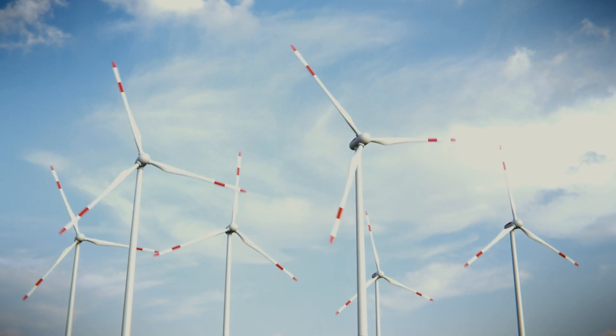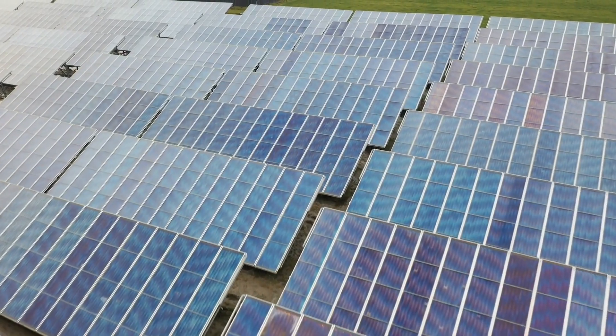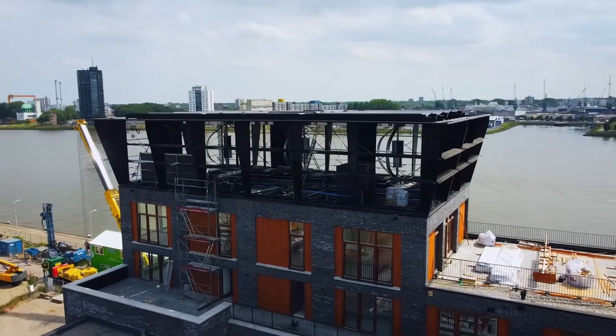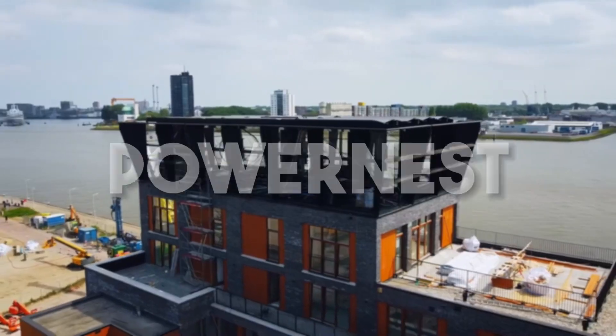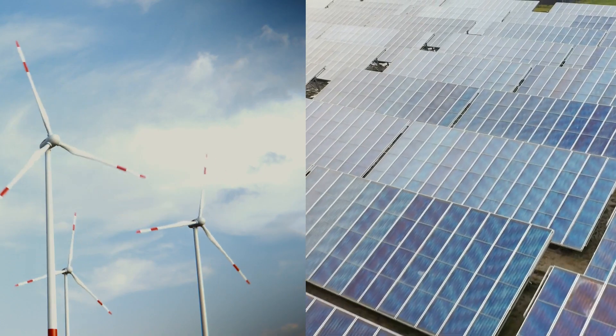A system using both wind and solar energy — is that even possible? It's common knowledge that windmills are used to harvest wind energy, just as solar panels are used to harvest solar energy. But did you know there's a certain system that harvests both wind and solar energy? In today's video, we're introducing you to PowerNest, an incredible system that can harvest both wind and solar energies.